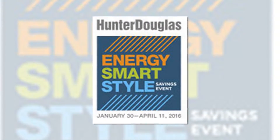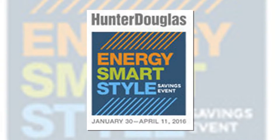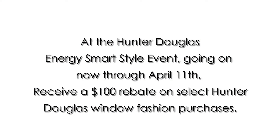Hi, this is the window covering expert from Pursley's Interiors. Make the smart choice in window fashions today and save energy year-round. At the Hunter Douglas Energy Smart Style event going on now through April 11th,